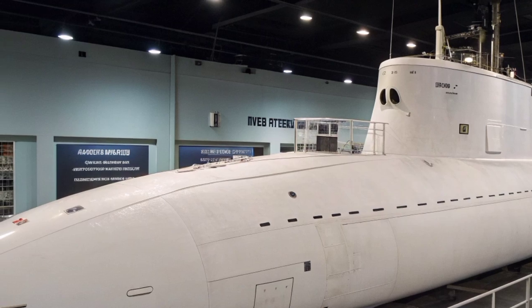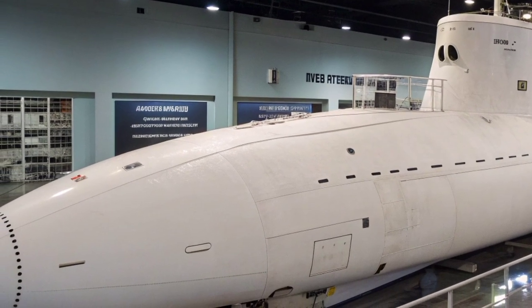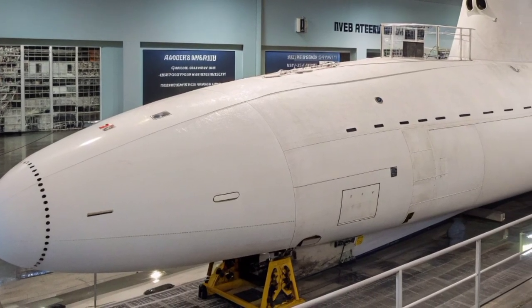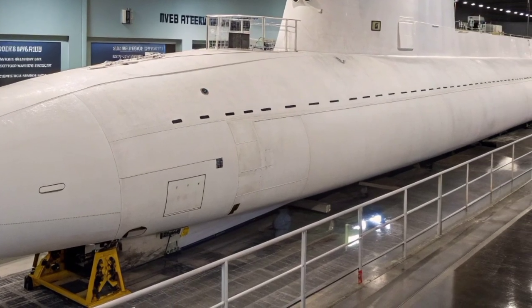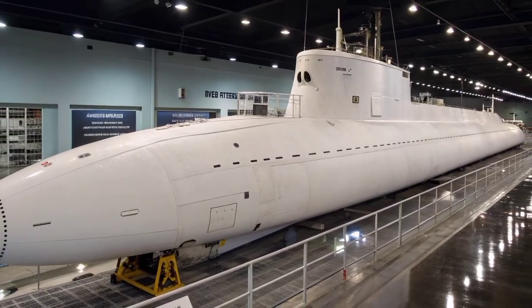Constructed at the Electric Boat Division of General Dynamics in Groton, Connecticut, the submarine was laid down in 1979, launched in 1982, and commissioned in 1984. Named after the state of Georgia, it became one of the cornerstones of the Navy's strategic deterrent fleet, capable of carrying 24 Trident I and later Trident II intercontinental ballistic missiles.